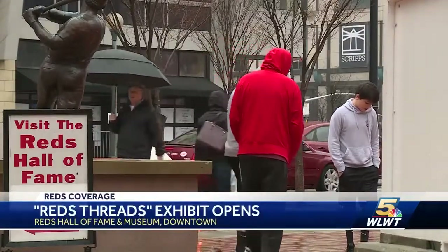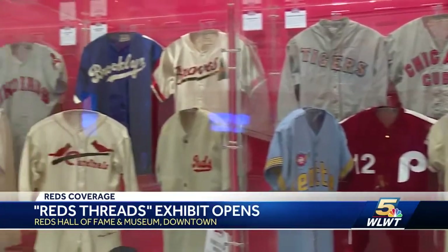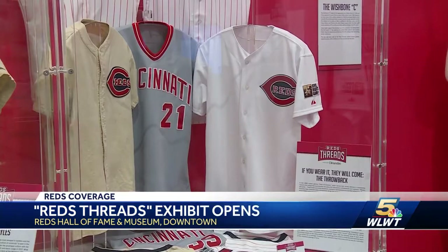Opening day was delayed for the Reds, but not for the new display inside the Reds Hall of Fame and Museum. This is an awesome display — it's over 200 items. These are game-worn items throughout Reds history. Reds Threads is an exhibit dedicated specifically to uniforms throughout the team's history.